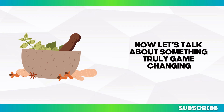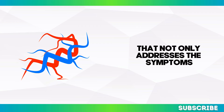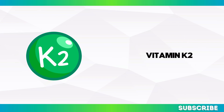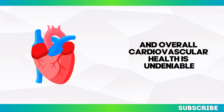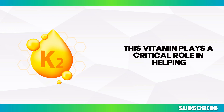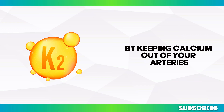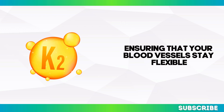Now let's talk about something truly game-changing: a natural, science-backed solution that not only addresses the symptoms but gets to the root cause of circulation problems. This is where the power of vitamin K2 comes into play. Vitamin K2 may not be as well-known as other vitamins, but its impact on circulation and overall cardiovascular health is undeniable. It plays a critical role in directing calcium to where it belongs — into your bones and teeth — and away from your arteries, helping to prevent arterial calcification and keeping your blood vessels flexible and healthy.